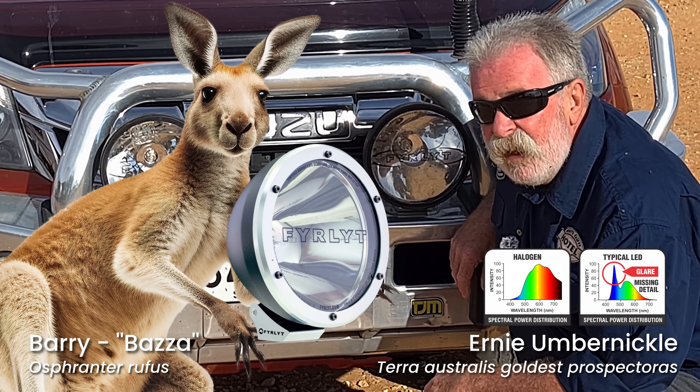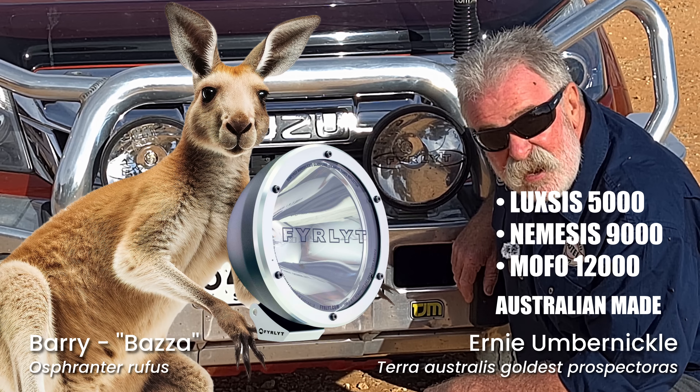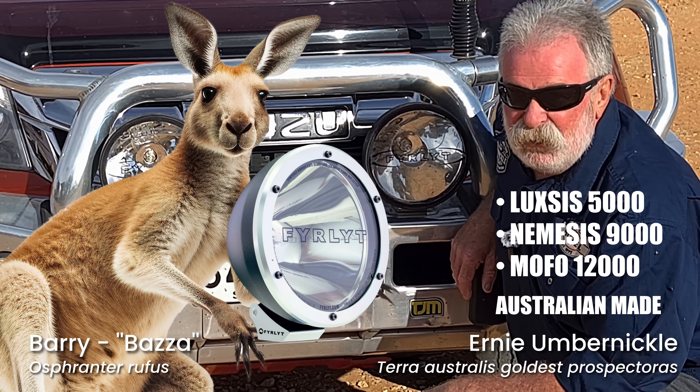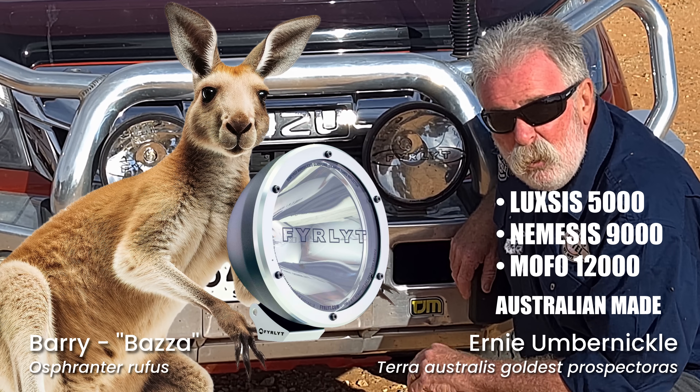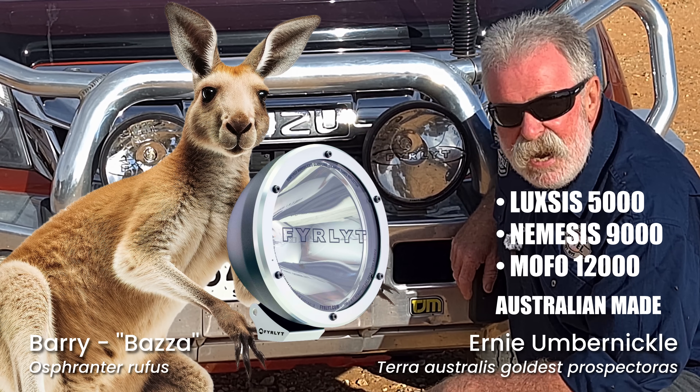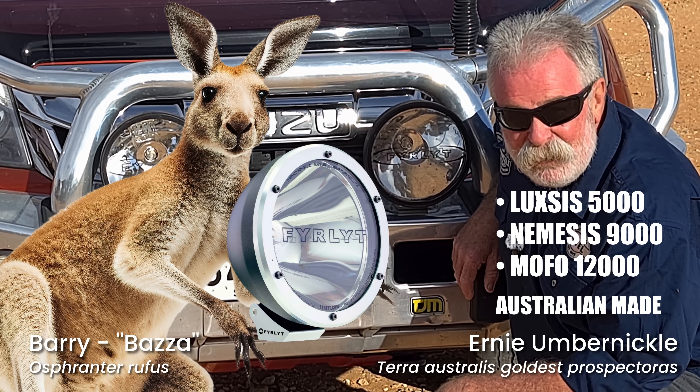These are the fire — 5,000 lumen. I believe they come out in a 9,000. Boy, that'll be unreal. And the 12,000. These still will do a kangaroo medium rare at about 500 metres — imagine what a 12,000 would do.